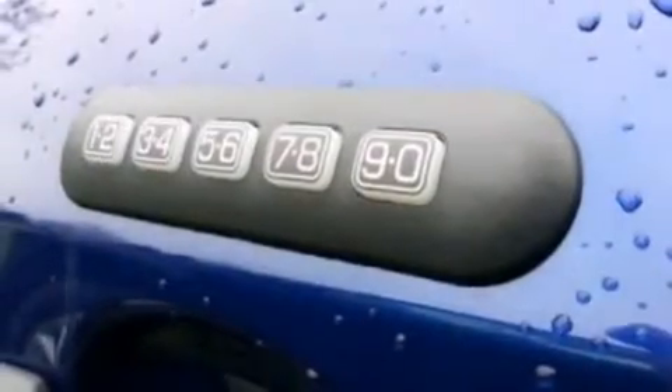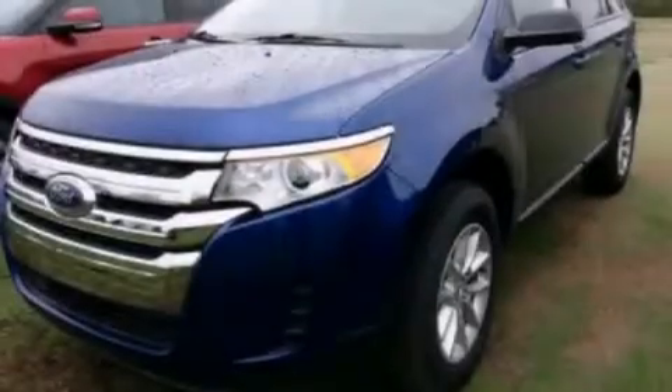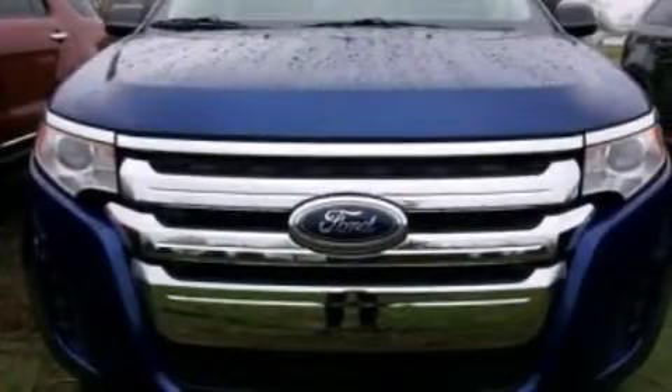Also included is a tire pressure monitoring system, air conditioning, cruise control, full power accessories, a CD player, and side curtain airbags.